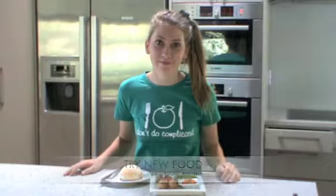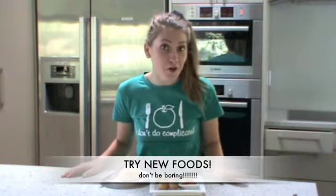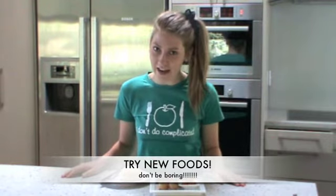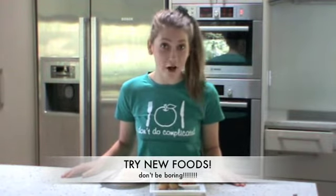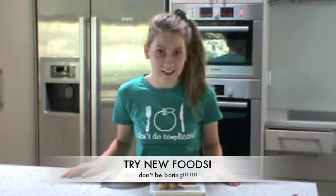Foodie tip of the day: try new foods. Don't be boring. By eating a wide range of foods, your body gets everything that it needs. A little of lots is a great motto. So always give foods you haven't tried a chance — you might be surprised.